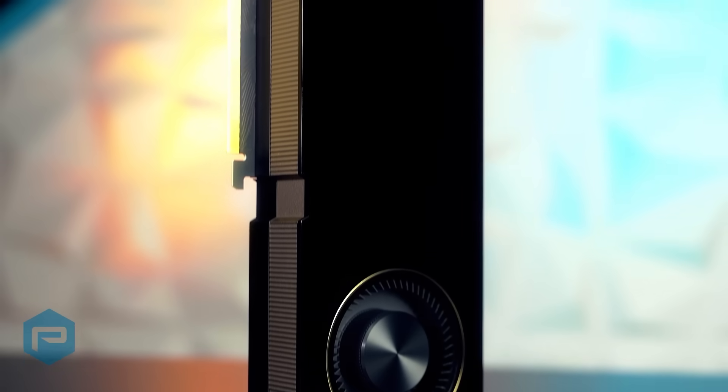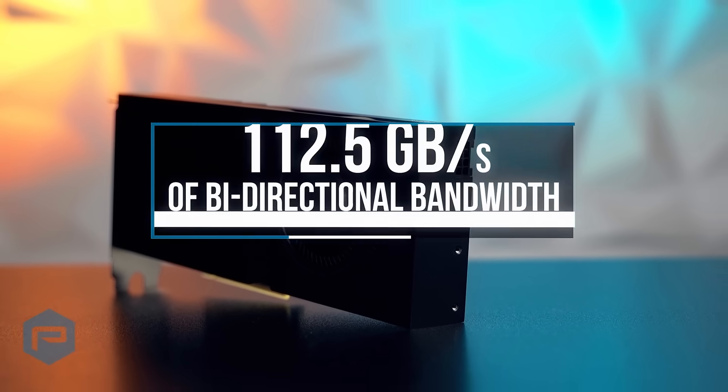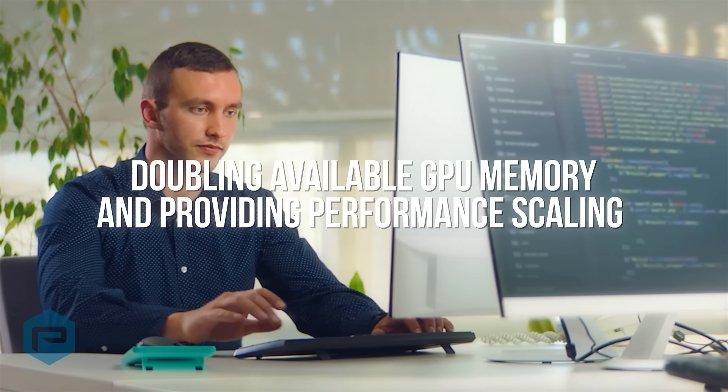NVLink can connect two RTX A6000 or RTX A5000 boards together at 112.5 gigabytes of bidirectional bandwidth to enable memory pooling, doubling GPU memory, and providing performance scaling.